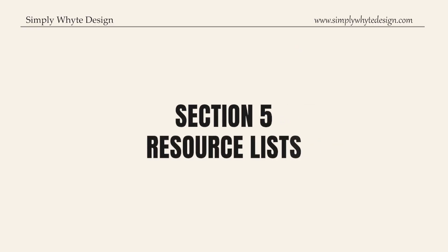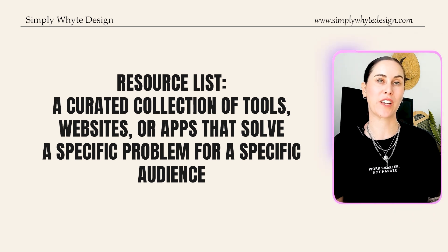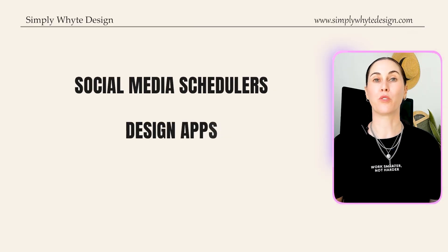Next up is resource lists — one of my favorite product ideas because they are so simple to make and pack a ton of value. A resource list is a curated collection of tools, websites, or apps that solve a specific problem for a specific audience. Use AI to research the best tools for a niche — like social media schedulers, design apps, or freelance platforms — then add a short, clear description for each tool. Design it in Canva as a sleek PDF, or keep it simple in a Google Sheet. People love having everything laid out for them — they get the tools they need and you get paid for saving them hours of research. It's a win-win.